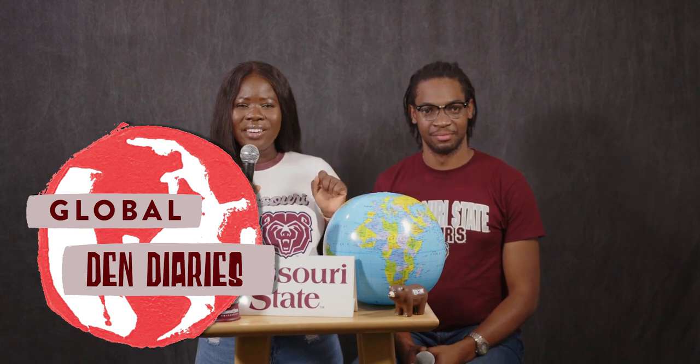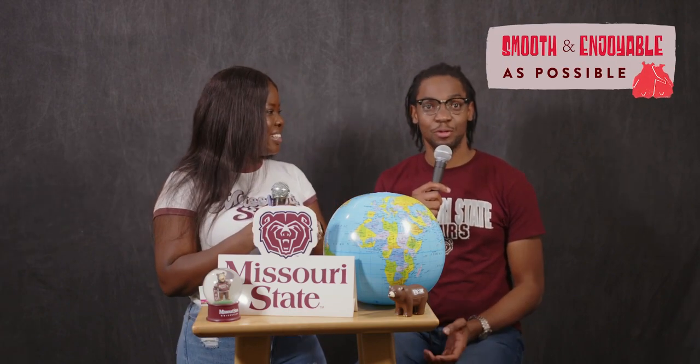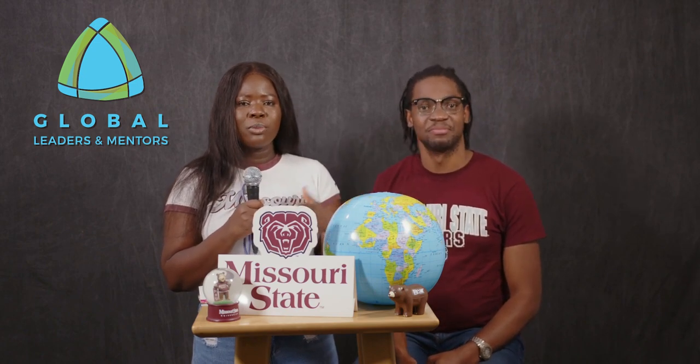Hello international bears, welcome to our special podcast Global Den Diaries, your friendly guide to navigating life at Missouri State University. We're here to make sure that your transition is as smooth and comfortable as possible. Think of us as your first friends on campus aside from your GLAM mentors. Every international student has been assigned a GLAM mentor, so please do well to reach out to them and respond to their emails.